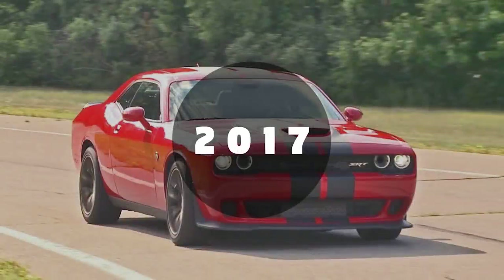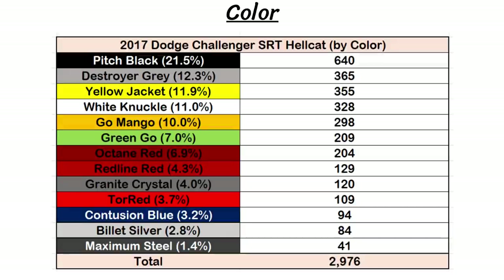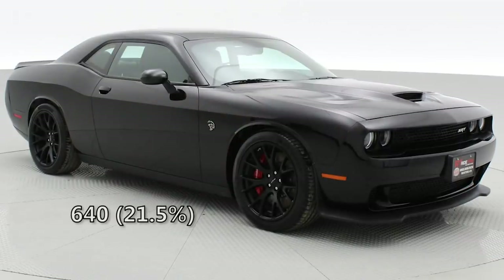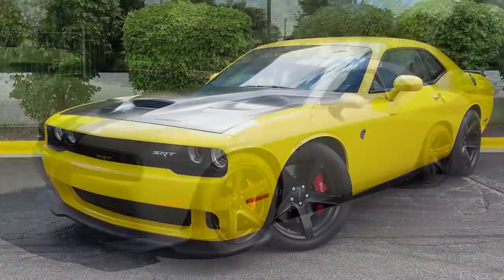Shifting gears to 2017, we have the global production, paint colors, and paint colors by country. 2017 saw a major dip in Hellcat production, down to just 2,976 worldwide. 83.2% of those went to the US and 14.4% were sent to Canada. Just 50 Hellcats went to Mexico and only 22 were exported, so overall 2017 is the rarest year. This year there were 13 different paint colors available and the most common was again pitch black with 640, which is 21.5%. New color destroyer gray was next with 365 Hellcats or 12.3%.